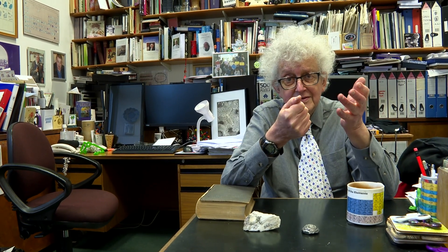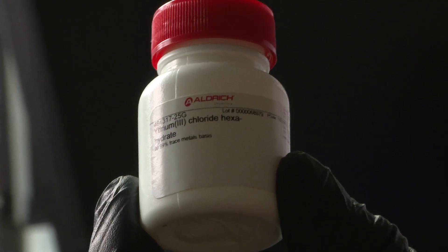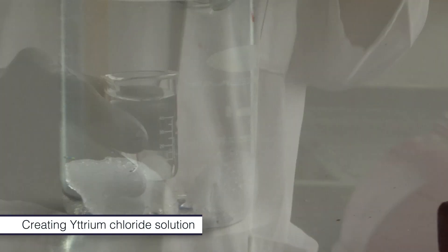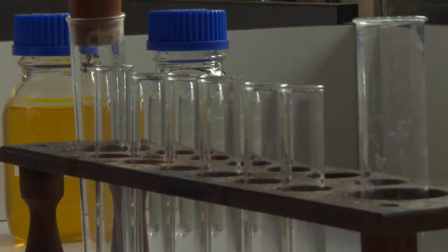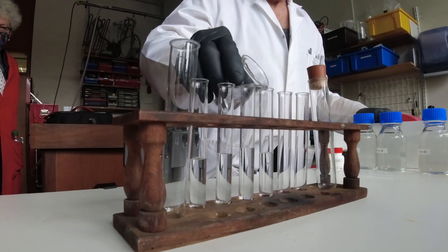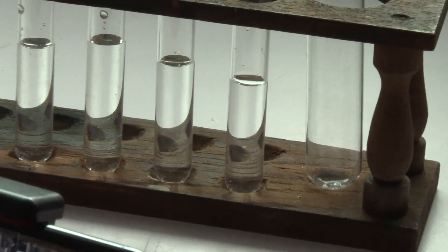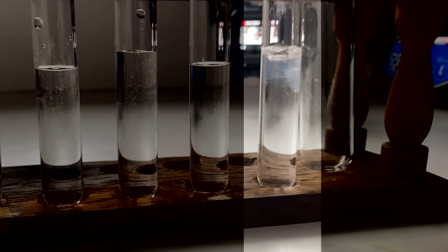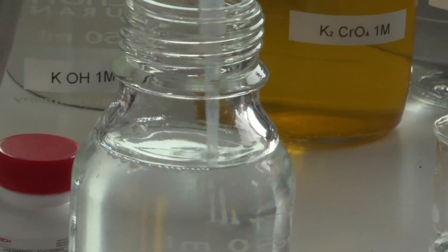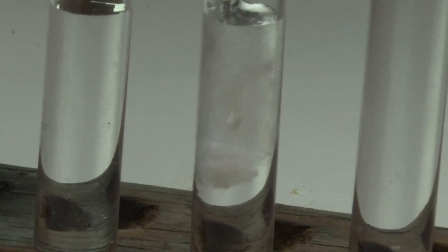Yttrium itself forms a whole series of salts, the sort of things you would expect. We were given a nice sample of yttrium chloride, but most of their salts are colourless, so it was quite a challenge to try and make a coloured salt of yttrium. We filled a series of test tubes with a solution of yttrium chloride, and then Neil dropped different chemicals into each test tube. The first one was sodium sulphide, which was a bit disappointing, but eventually produced a whitish, cloudy precipitate. Then potassium carbonate produced a really quite nice precipitate.